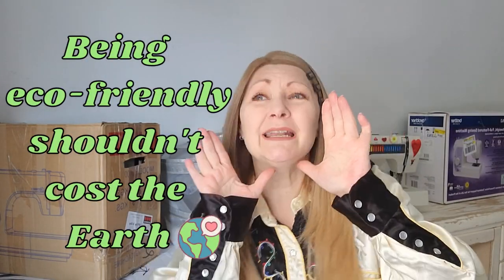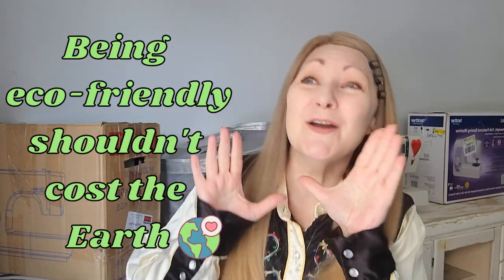Hello and welcome to Confessions of a Refashionista! I'm Refashionista Sherry and I am here to show you how to live affordably and sustainably, because being eco-friendly shouldn't cost the earth!